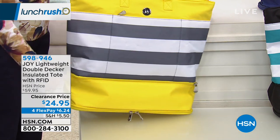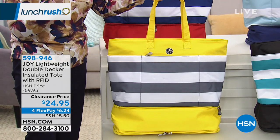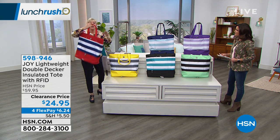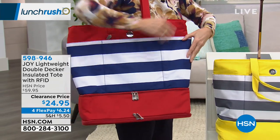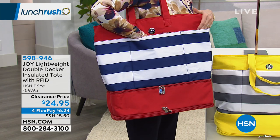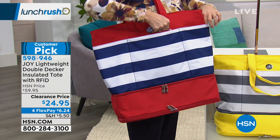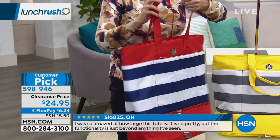Let me take it off the stand to show you. Super lightweight, 18 by 18, with two exterior side pockets. The front pocket is RFID protected — you can put your driver's license, enhanced driver's license, passport, and credit cards in there, all protected. Then you've got the double opening zippers on top with all that room inside — there's a little slip pocket for your cell phone or notepad.